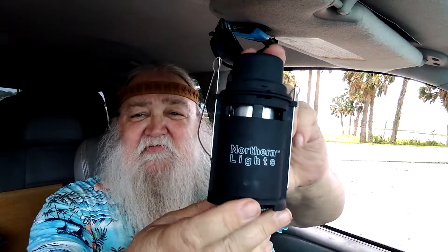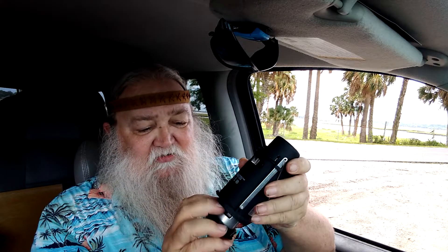A few days ago my son gave me this little lantern. It's a lot like the UCO lantern in that it uses basically the same candle system. These candles can be expensive — this one is stuck in there at the moment.